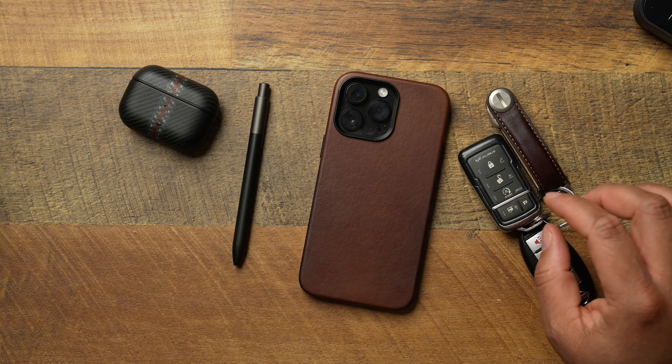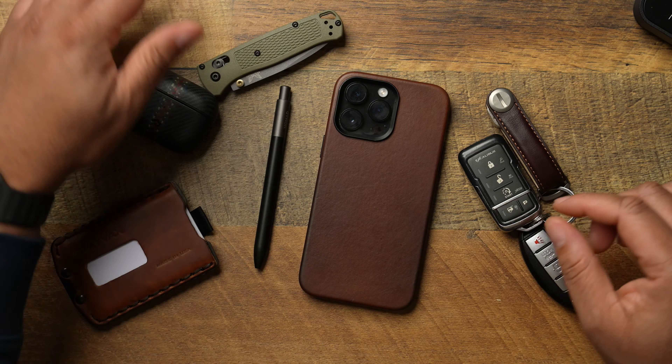That's going to be it for the EDC — phone, pen, wallet, EDC knife, and Apple Watch. Any of the products I talked about will be linked down below. If you want to check out some other EDC videos or see products I still like but may have moved away from, check out my older EDC video.